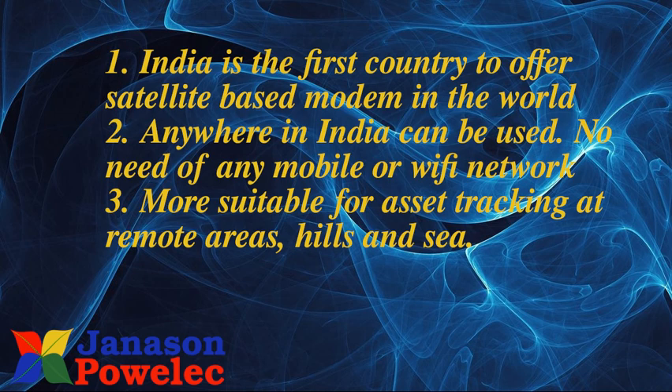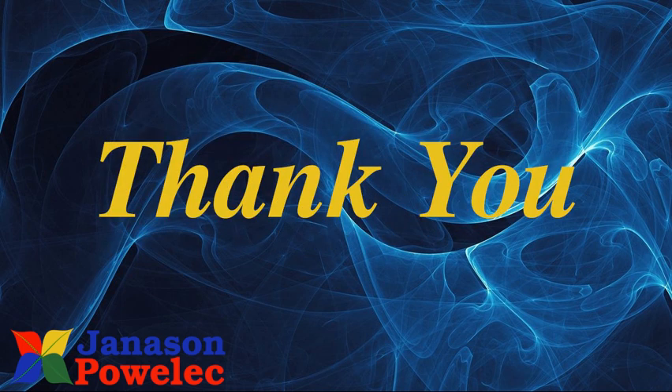This is being offered by certain private companies in India. So these are the 6 methods available for IoT to connect data to the cloud. I have given you a brief introduction of the wireless network technologies available for IoT. Thank you very much.